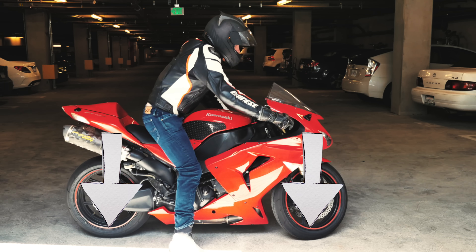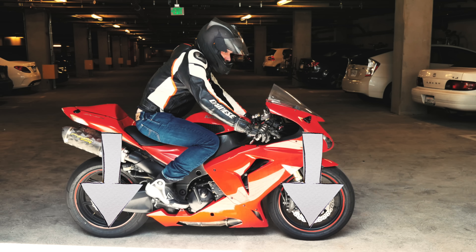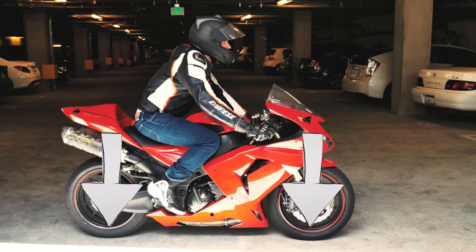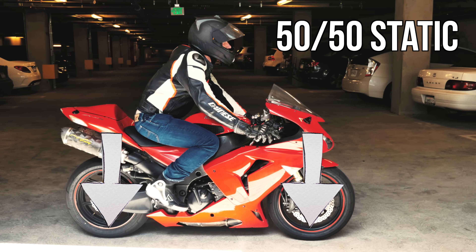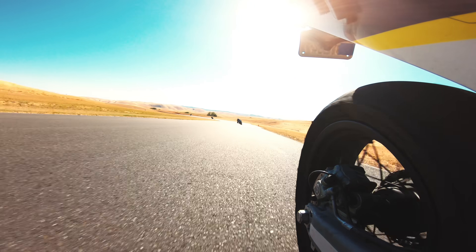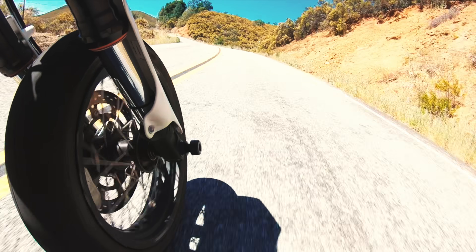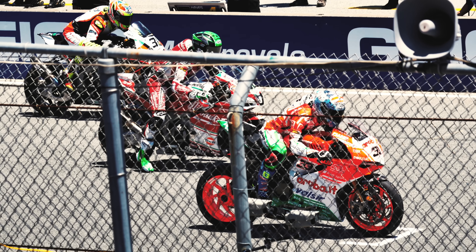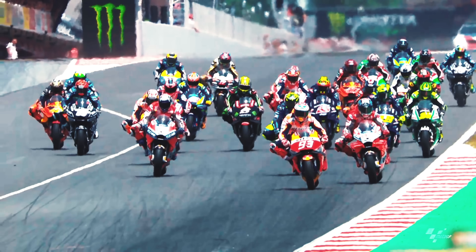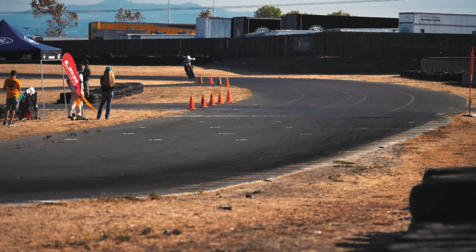Another aspect affecting the load that the tires are subjected to is the weight bias of the motorcycle — in simple terms, how the weight is distributed front to rear. Most sport bikes are set up with a static 50-50 weight bias, but the dynamic weight bias will be different from the static weight bias. The dynamic weight bias is affected by where the suspension is in its stroke. In the real world, most motorcycles will end up having a rearward weight bias when traveling in a straight line.